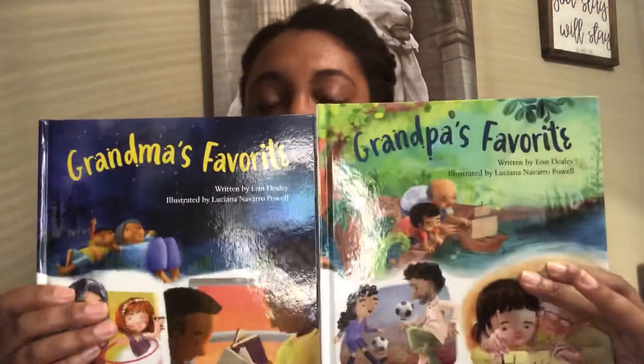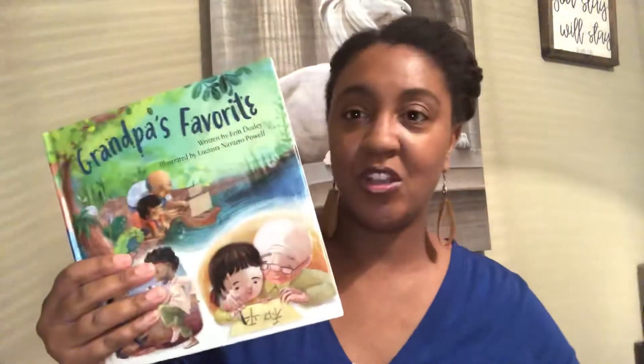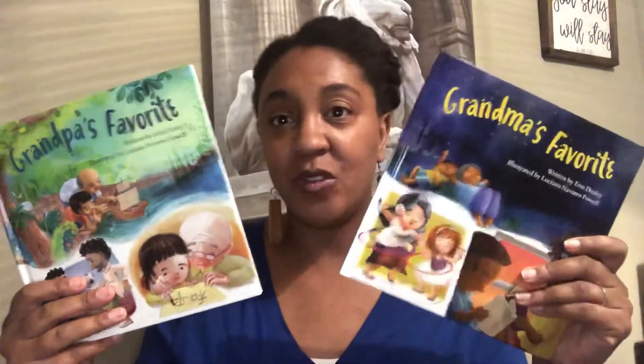Let's talk picture books. I love Grandma's Favorite and Grandpa's Favorite. These are great picture books with all ethnicities represented — you're going to find every race and ethnicity in these books and it's all just fun things about kids hanging out with their grandparents. I love these two books as gifts from grandparents to kids, and I also think they make great gifts from kids to grandparents — books they can keep at their house when the kids come to visit.